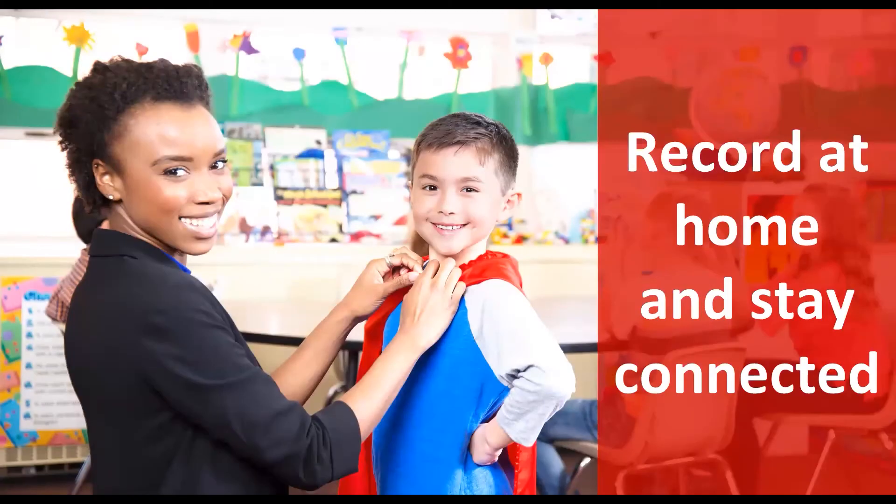Did you know that students can record themselves reading at home with iStation's new Oral Reading Fluency Assessment? My name is Peter Jacobson. I'm a former teacher and product manager for ISIP Oral Reading Fluency, a cutting-edge assessment that uses voice recognition technology to automatically measure oral reading fluency for elementary students grades K through 3.